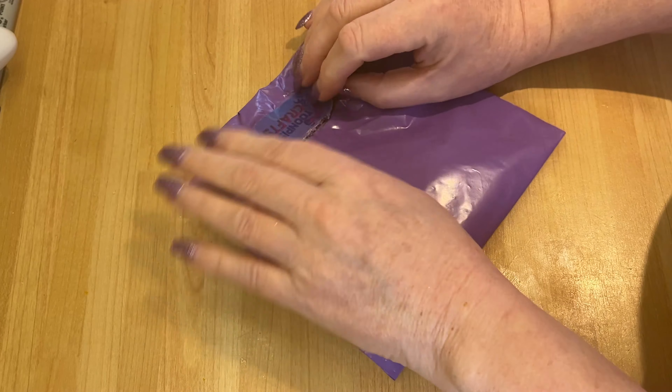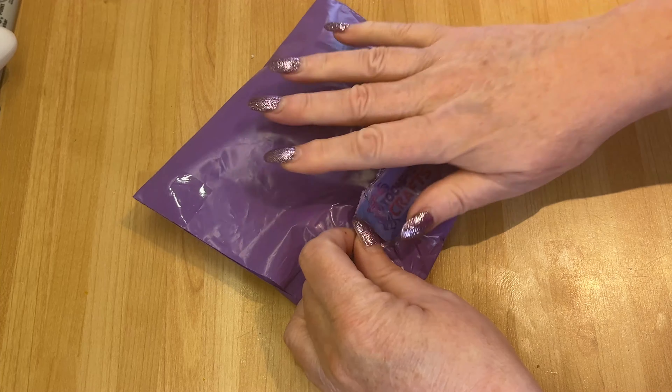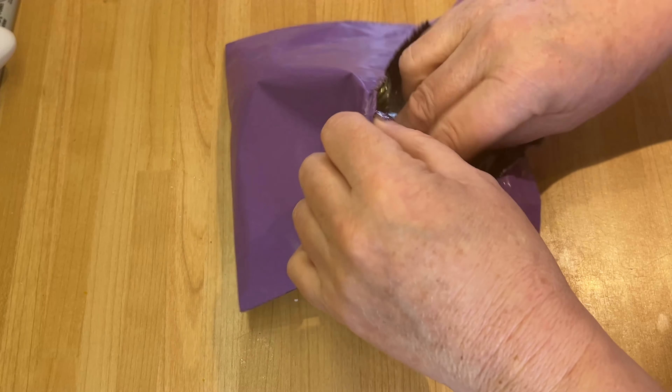Hi everyone, I wanted to show you this. I have a little package arrived from Toonfish Crafts — of course it's purple — and let's see what's in the bag.